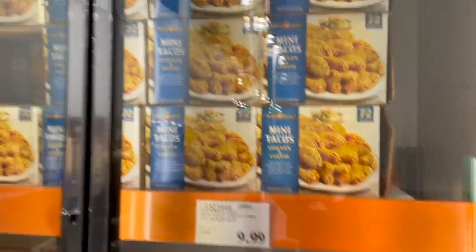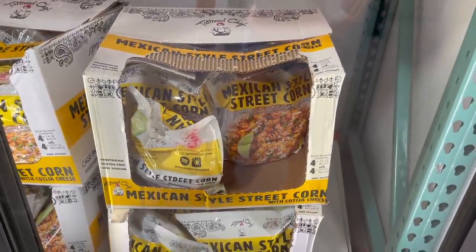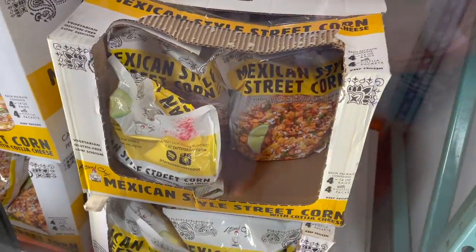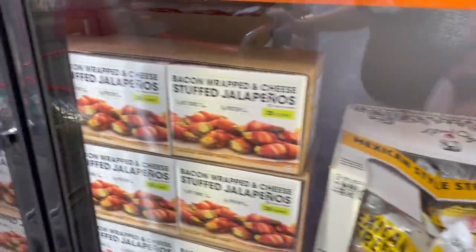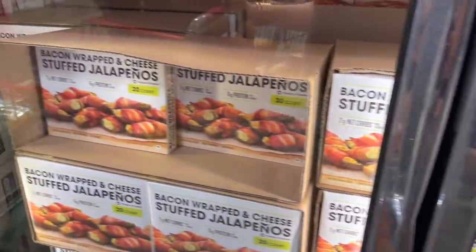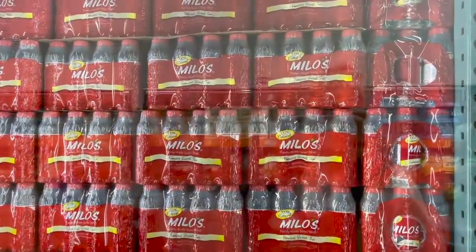I've told you guys about this Mexican street corn before by the Tattooed Chef — obviously it has some dairy, but if you're not dairy-free the Tattooed Chef stuff is amazing for $10. They also have these bacon-wrapped and cheese-stuffed jalapeños for $10 if you're into that kind of stuff.